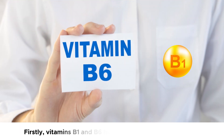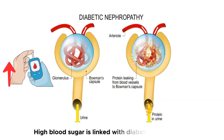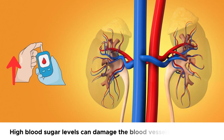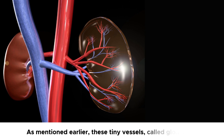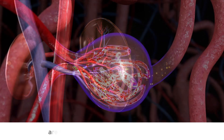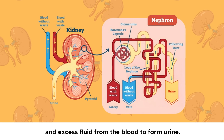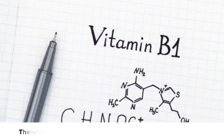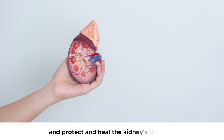Firstly, vitamins B1 and B6 help regulate blood sugar levels. High blood sugar is linked with diabetic nephropathy, a type of kidney damage caused by high blood sugar levels. High blood sugar levels can damage the blood vessels in the kidneys. These tiny vessels, called glomeruli, are responsible for filtering waste products and excess fluid from the blood to form urine. When they are damaged, they start leaking protein in the urine. Therefore, vitamins B1 and B6 help regulate blood sugar levels and protect and heal the kidneys from damage.